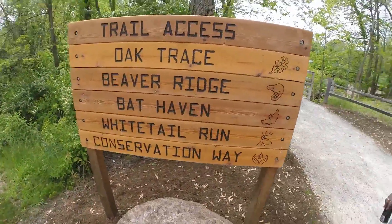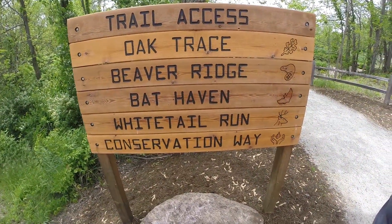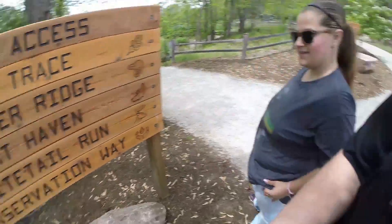Hey guys, how's it going? So here we are at Sadalas Nature Park. Me and the wife decided to come out here, look around, and maybe take a little hike on one of these trails. You can see they've got all these awesome trails. Is there one you want to go on, honey? Bat Haven. Alright, we're gonna try to stick to Bat Haven.